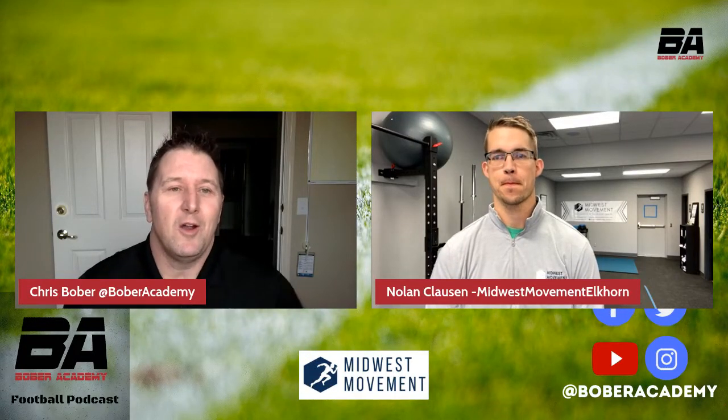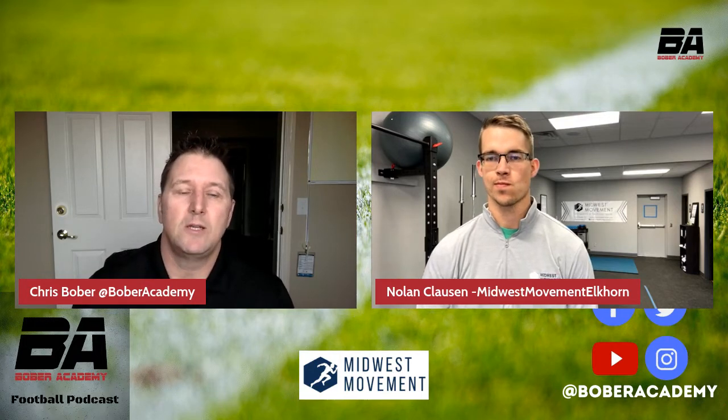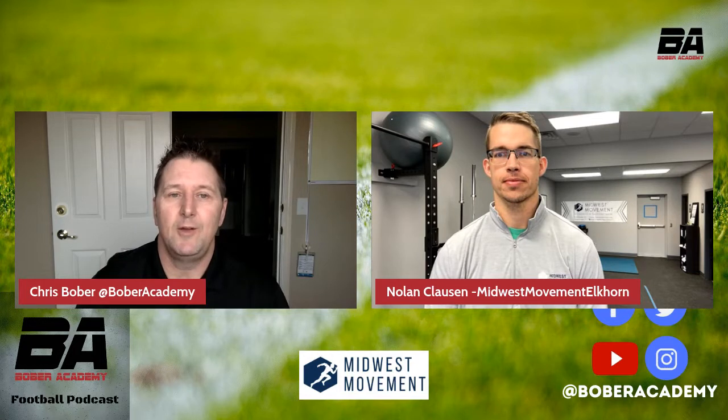Hey everybody, Chris Bober here, and welcome back to the Bober Academy Football Podcast, which is brought to you by the Bober Academy, where our mission is to train and develop superior offensive linemen to dominate on the gridiron.